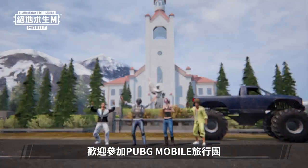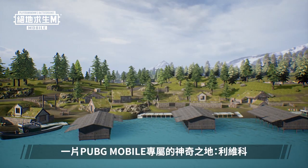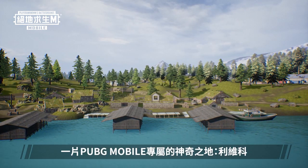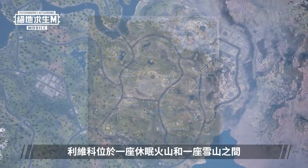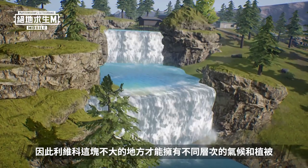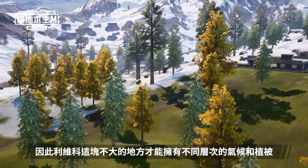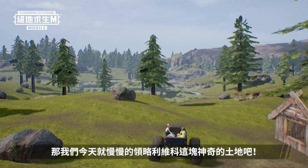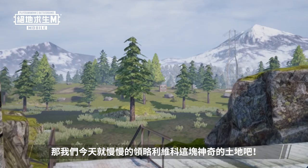Welcome to the PUBG Mobile Tour. We'll be taking everyone to a new place this time — a mysterious place called Livick, only found in PUBG Mobile. Livick sits between a dormant volcano and a snowy mountain. As a result, Livick has a larger variety of climates and vegetation than one would expect for a land of its size. Today, we're going to see for ourselves the things that make Livick so mysterious.